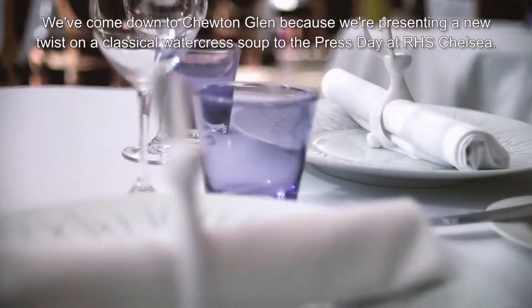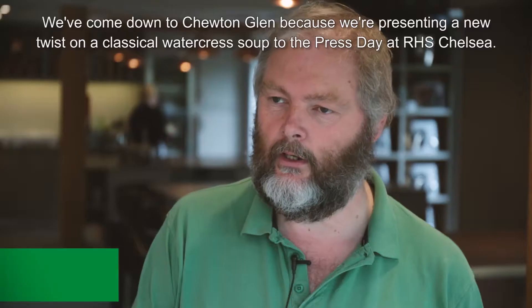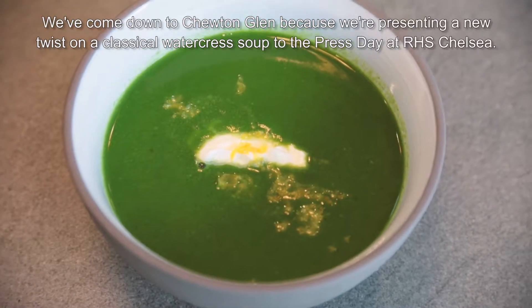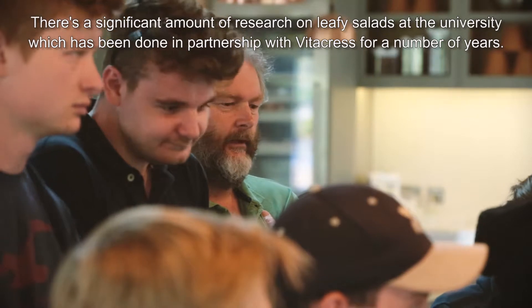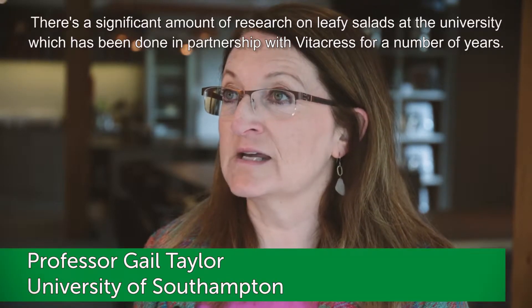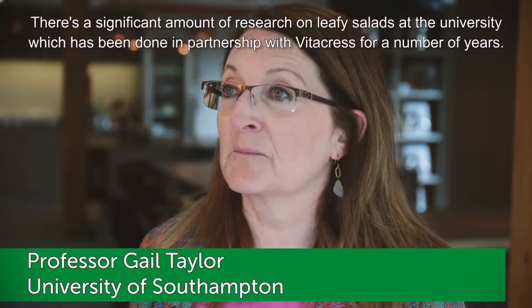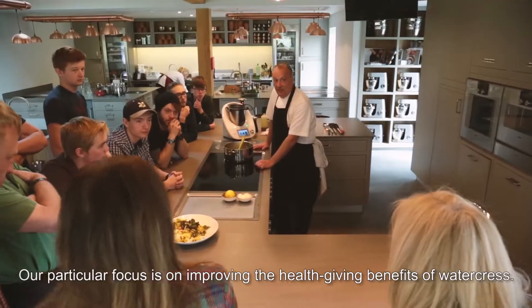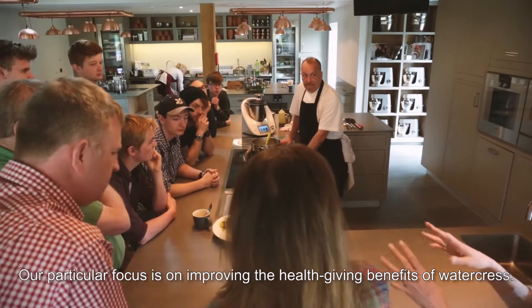We've come down to Chewton Glen because we're presenting a new twist on a classical watercress soup to the press day at RHS Chelsea. There's a significant amount of research on leafy salads at the University, done in partnership with Vitacress for a number of years, and our particular focus is on improving the health-giving benefits of watercress.